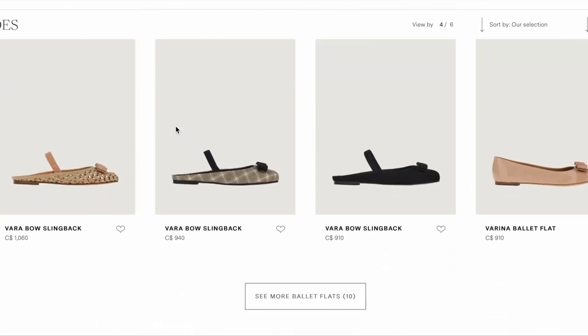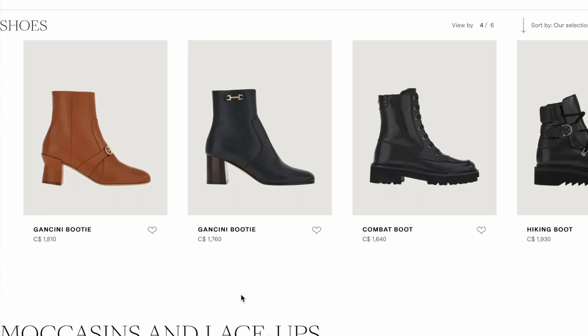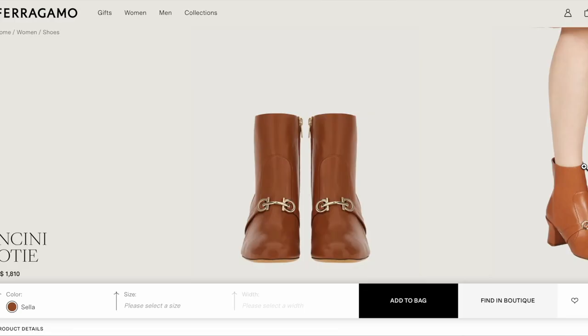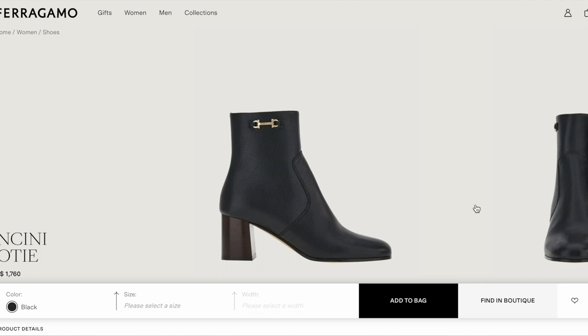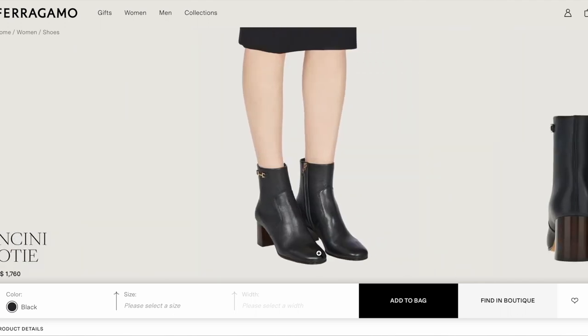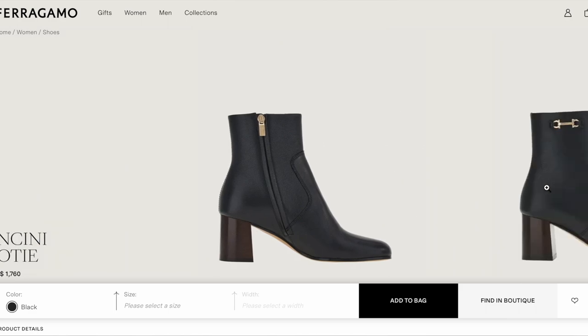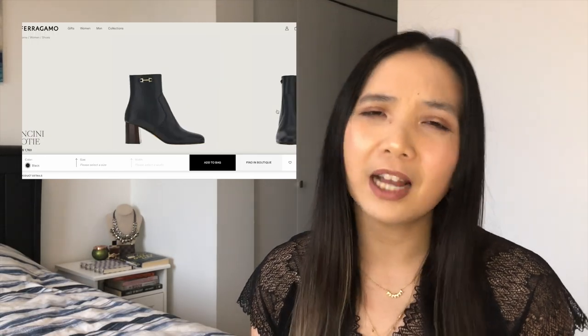We're gonna start with Salvatore Ferragamo. I really like Ferragamo shoes — I do have a pair but haven't done a shoe test with my bunion yet. Those are sandals and I'm not ready for sandals yet. The shoes I'm choosing for Ferragamo are the Ganchini boots. There are two types and I like the one with the side buckle — it has a sleekness that's very timeless and classic. Ferragamo shoes are just so comfortable, though I don't know if they're bunion-friendly yet.